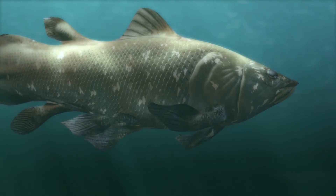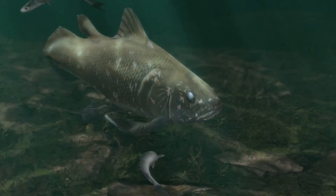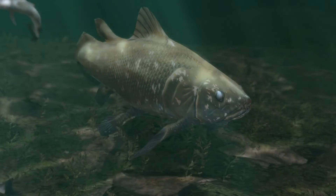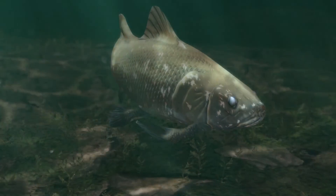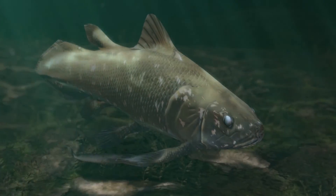Though Mausonia swam the waters of a distant past, its legacy continues to inform our understanding of life's evolutionary journey. As we explore the depths of our planet's history, we uncover the remarkable adaptations and transformations that have shaped the creatures we see today.